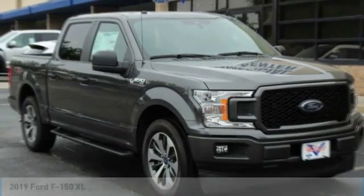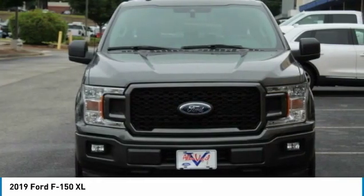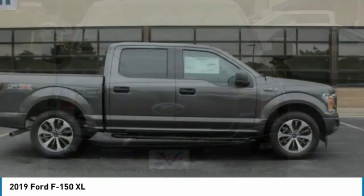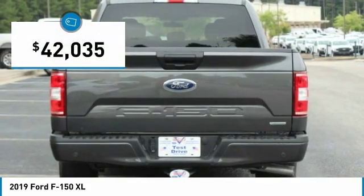Take a look at the 2019 F-150. A Ford F-150 knows how to handle any situation. It's built to follow orders, no whining, and is priced below $45,000.